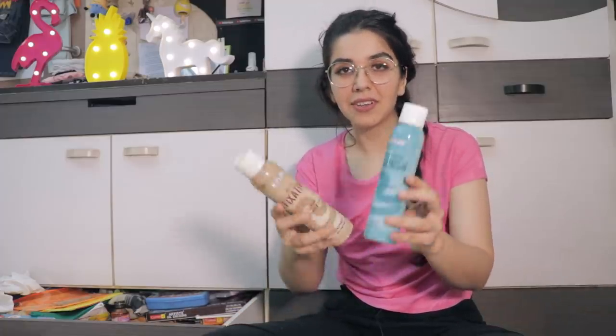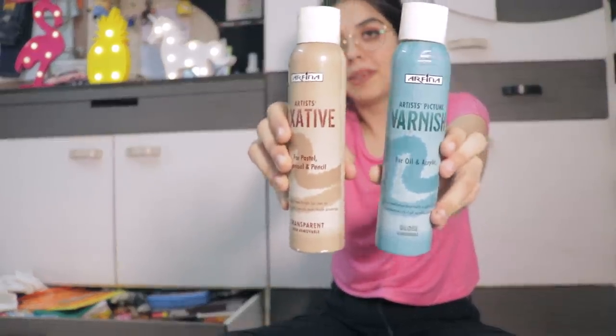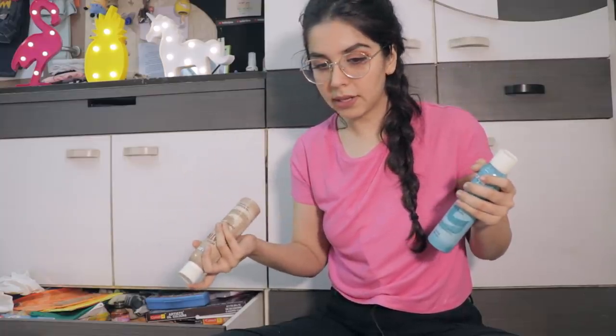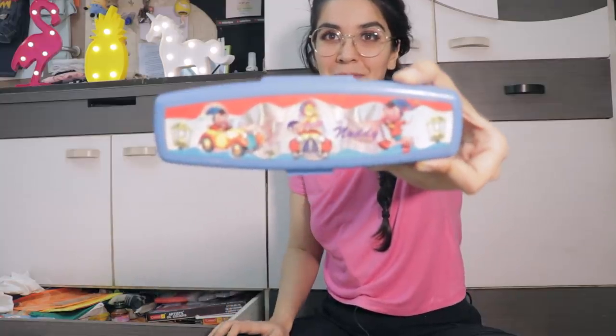Then I have these fixative sprays. I used to do a lot of chalk paintings and oil pastel paintings, so you spray them on top of your paintings and you get a glossy coat that also protects the paint.